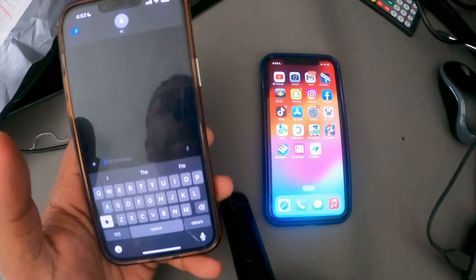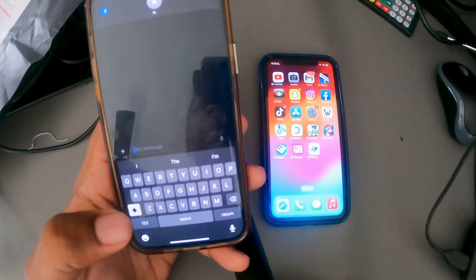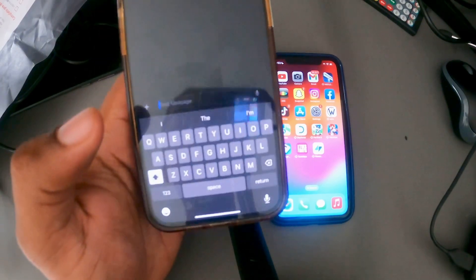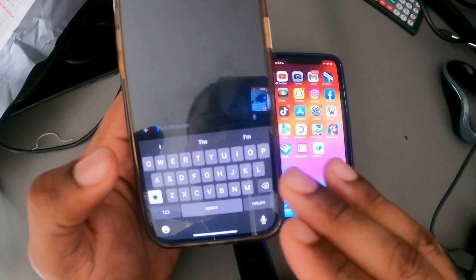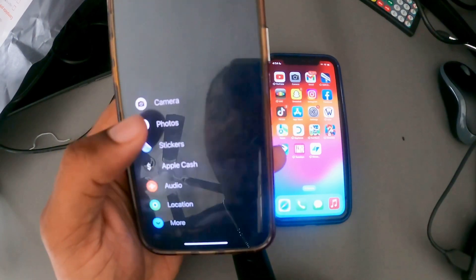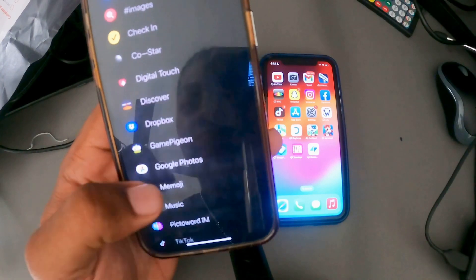We got the new and improved keyboard — the autocorrect is 10 times better than what it was in iOS 16. And I know what you're thinking: where are all the app icons that were on top? They're all on the side now. Everything's on the side — got all your apps right there.